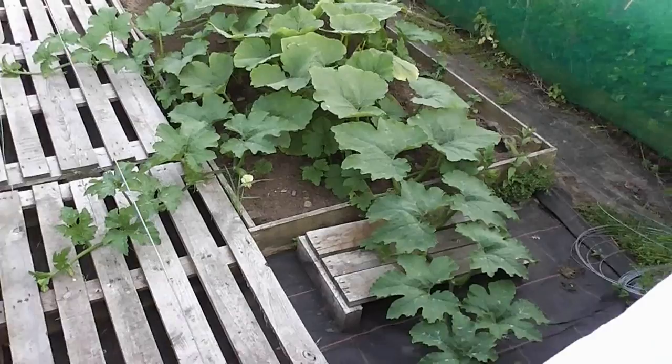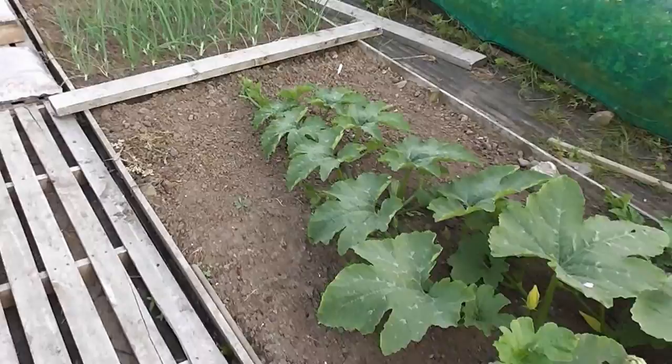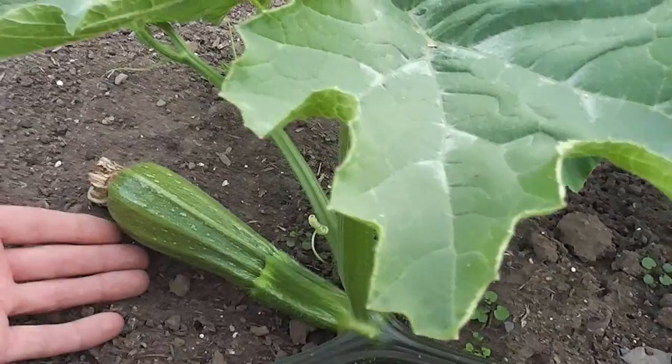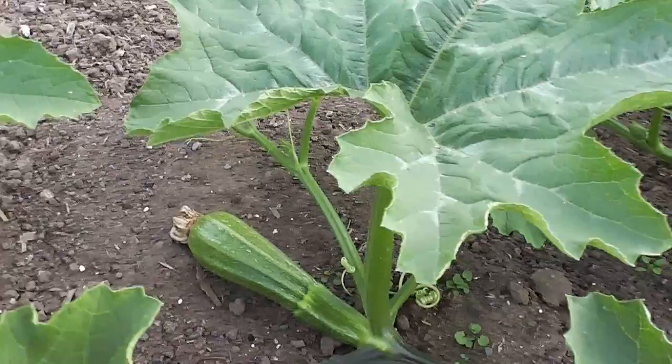We'll jump over into the old marrow patch where the marrow has absolutely gone bonkers in this weather - it's about 15 foot long now, and I think I've got some fruit set which is the all-important thing. I hand-pollinated it the other day. And there we have the first marrow - only small, but if I show you a video in about two weeks I bet it'll be about 20 pounds. Hold me to that one.